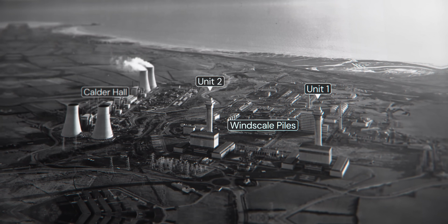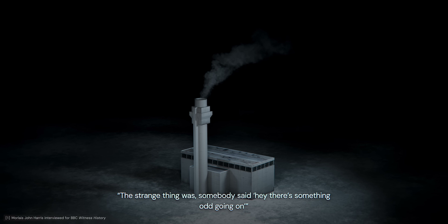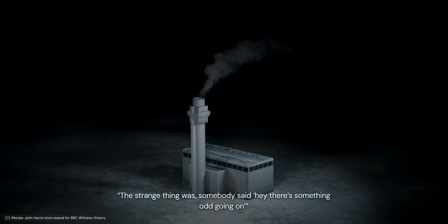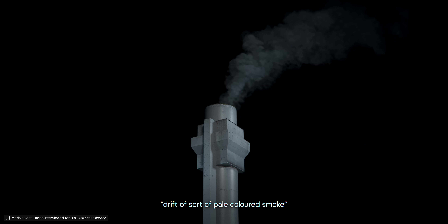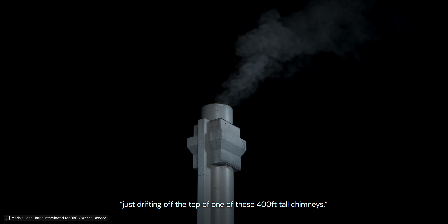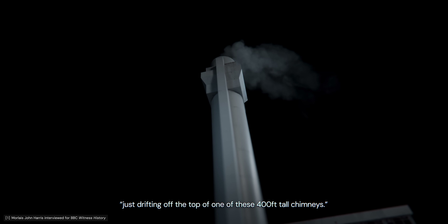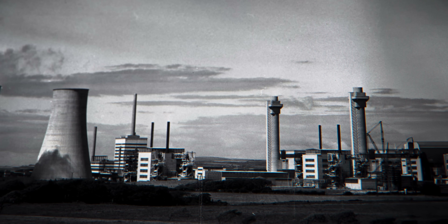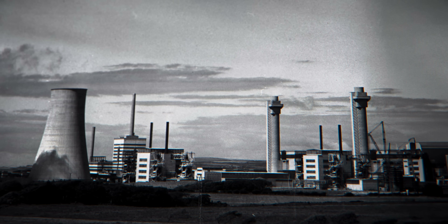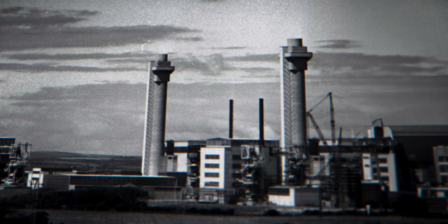It was the chimney of Unit 1 that caught John Harris's attention on the morning of October 10th. He could see a very fine drift of pale-colored smoke just drifting off the top of one of these 400-feet-tall chimneys. Harris worked as a researcher at the plant. He understood the inner workings of the reactors, and knew that the smoke coming from the chimney of Unit 1 was a sign that something had gone very wrong.